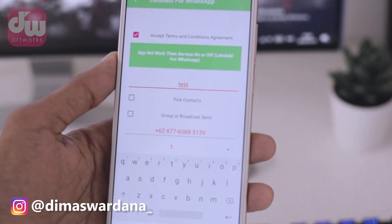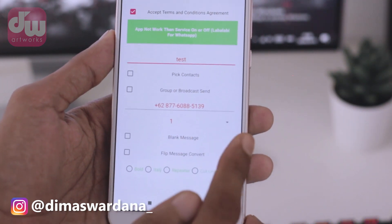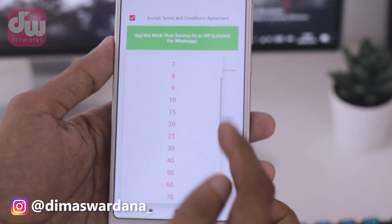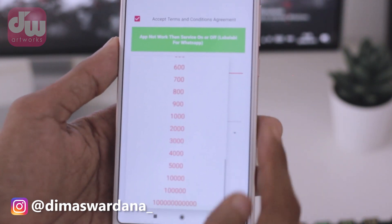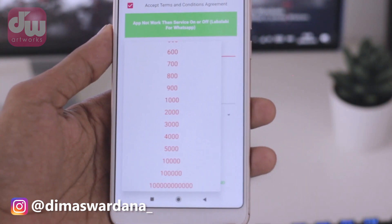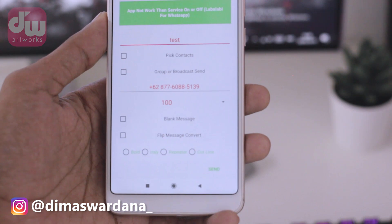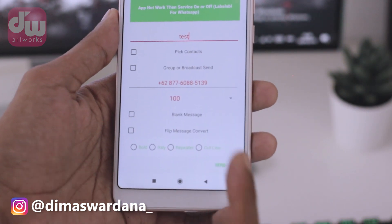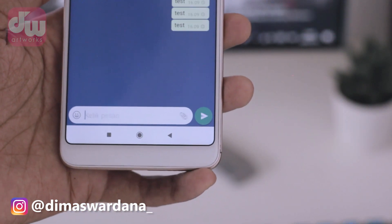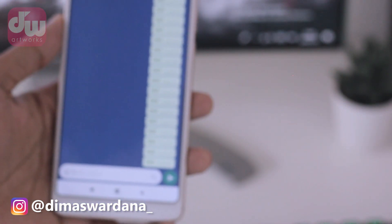As an example, I'll type 'test' like this. Below that, there's a field for how many bomb chats you want to send. There's a small arrow here — just tap it. You can select how many chats you want to send; the maximum is up to 1 billion. For this example, I'll choose 100. Once everything is set, tap the Send button in the bottom right corner. After that, WhatsApp will automatically send the bomb chat as many times as you selected to the contact you chose.